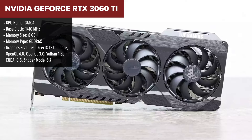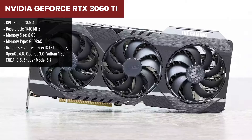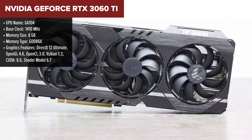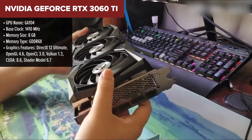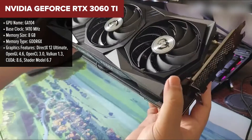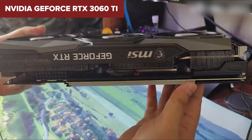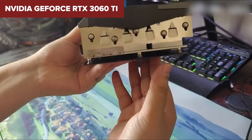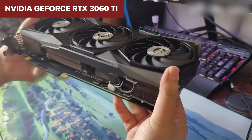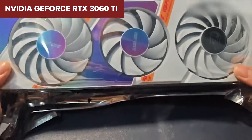The NVIDIA GeForce RTX 3060 Ti is a fascinating piece of technology. Built on NVIDIA's second-generation RTX architecture Ampere, this card brings the heat with 4864 shading units and an 8GB GDDR6X memory, ensuring you're well-equipped for high-fidelity gaming. The boost clock hits 1665MHz, propelling you into a smooth gaming experience, while the whopping 608.3Gbps bandwidth ensures that data flows freely.